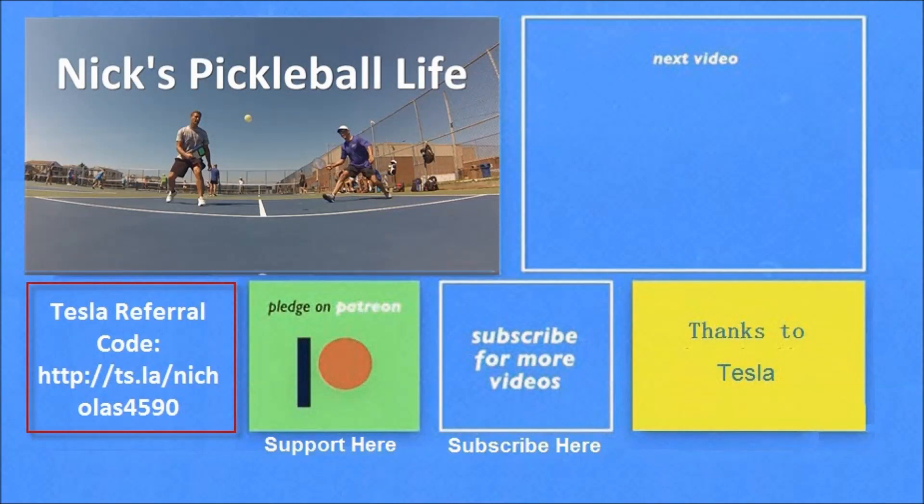Thanks for watching. If you want to see some of my other Model 3 videos, they're in the top right. I just created a new channel, Nick's Pickleball Life, for my pickleball adventures — check it out. If you're interested in purchasing a Tesla, you can use my referral code and get unlimited free supercharging. Please don't forget to subscribe. Thanks everyone, bye-bye.